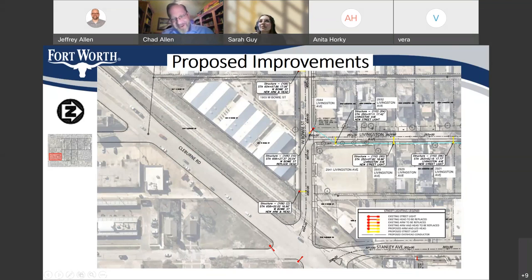That concludes going through all the street maps. We can go back and look at those if someone has a specific question about a specific property. I also wanted to point out that throughout the whole neighborhood, even though I didn't call it all out, we're also replacing lighting heads and upgrading them to LEDs, and sometimes replacing the existing arms. For instance, at the intersection of Livingston and West Bowie, the yellow indicator means we're just replacing the lighting head while the pole remains.